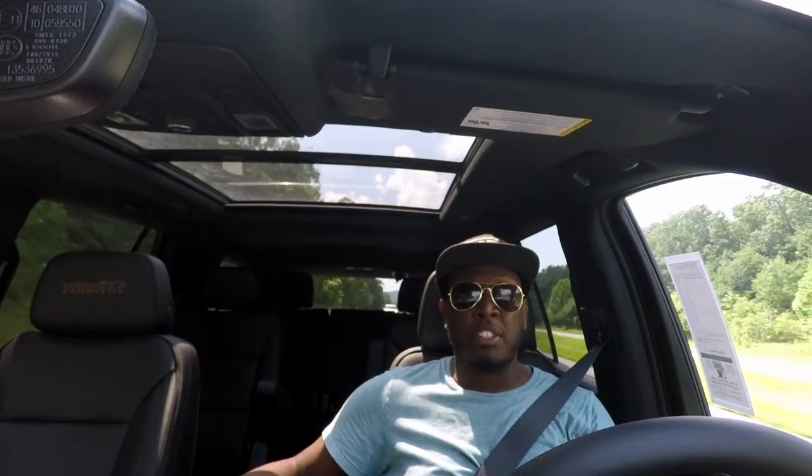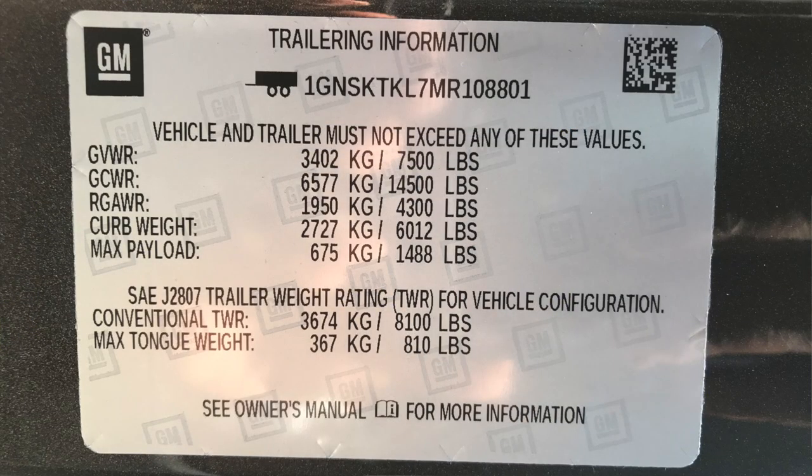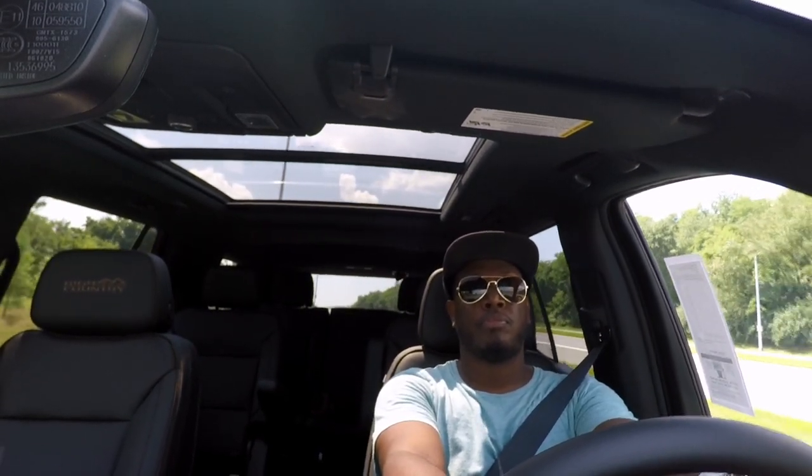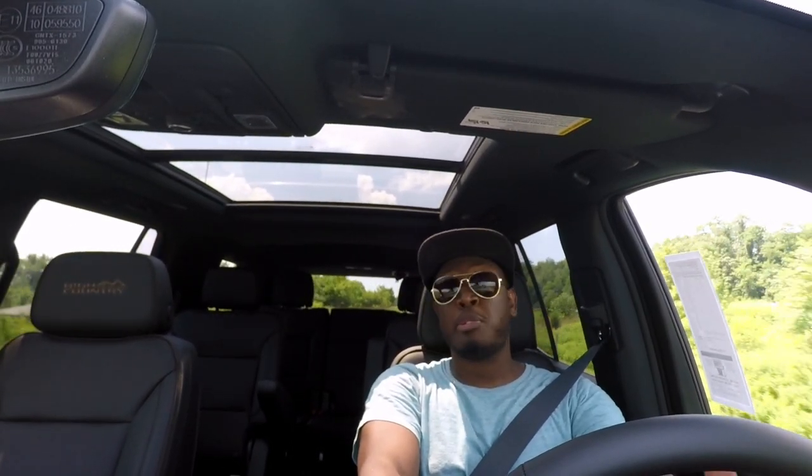I'd strongly recommend taking a look at this before you buy something else, especially if you're going to tow a trailer. Chevy actually puts the tongue weight limitation and the towing capacity right on the door sticker — very helpful. Note that this 6.2 will have a slightly lower towing capacity than the Premier because it's a bit heavier. Overall it handles well, brakes are great and very responsive — they bite as soon as you touch them. With the high-definition rear-view camera, visibility is perfect.